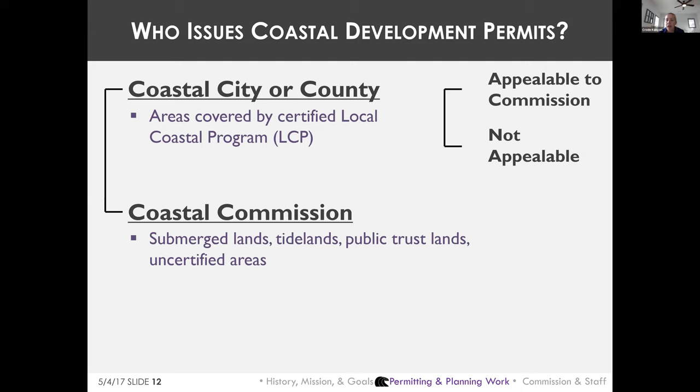For development on the coast, you need a permit, obtained either from the Coastal Commission or a city or county with a certified Local Coastal Program, or LCP. In areas where a city or county has a certified LCP, they issue the coastal development permit, and the development must be found consistent with that LCP. Some local government permit decisions are appealable to the Commission.